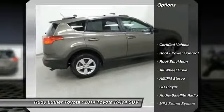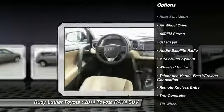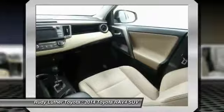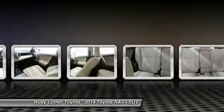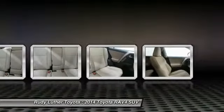Traction control, anti-lock braking system, all wheel drive, air conditioning, moonroof, Bluetooth wireless data link for hands free phone, power steering, aluminum wheels, cruise control, AM FM stereo radio. Searching for a dependable vehicle that looks great too? You found it, so stop in today.